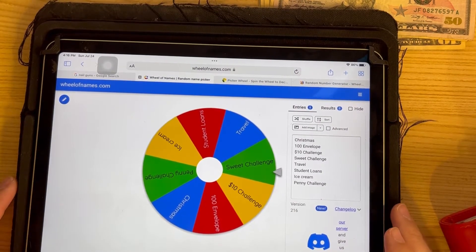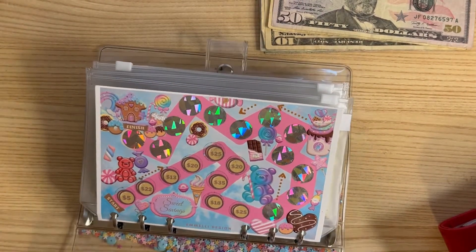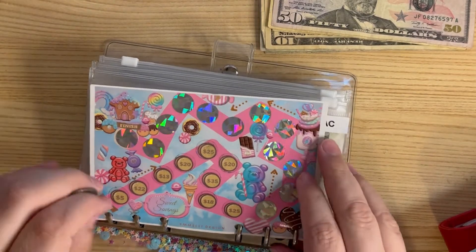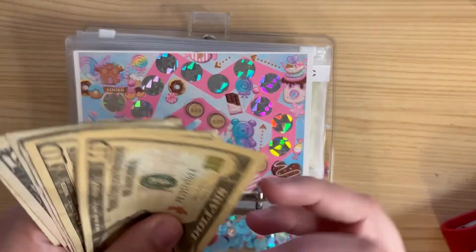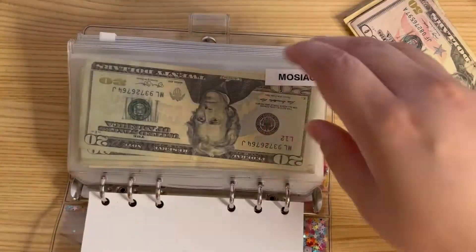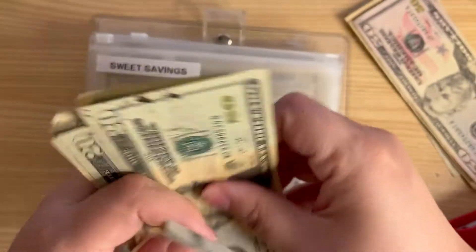The sweet challenge! Sweet challenge it is. Let's see what the next number I'll be filling on the sweet challenge — let me grab a coin. I'm almost to the halfway point of finishing this, so I'm super excited about that. Looks like fifteen. That's a good one — fifteen. We got ten and fifteen.